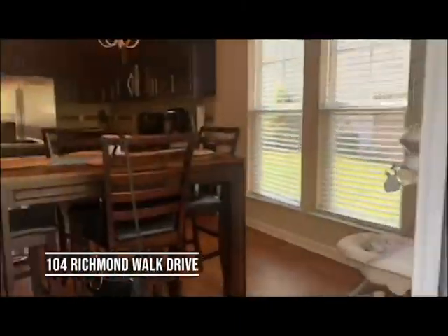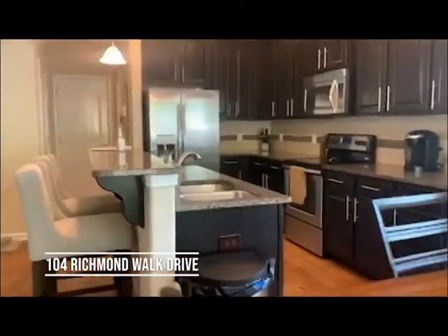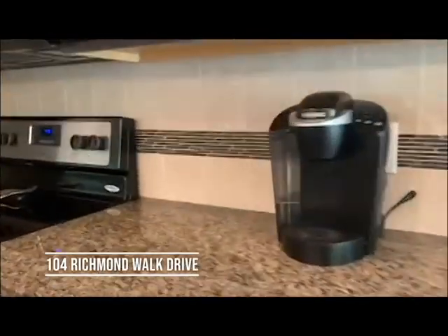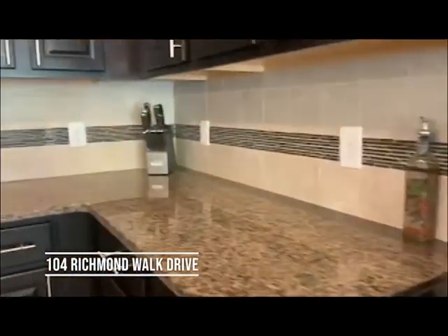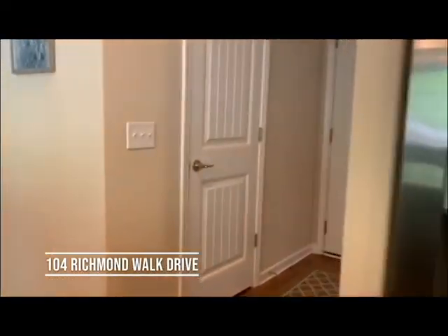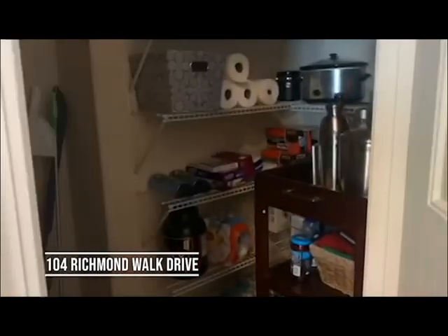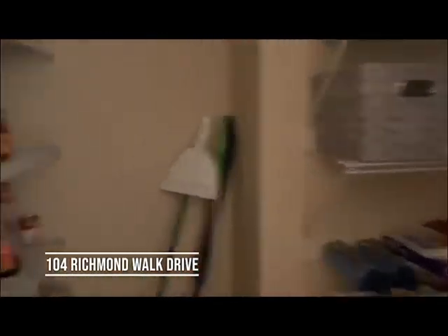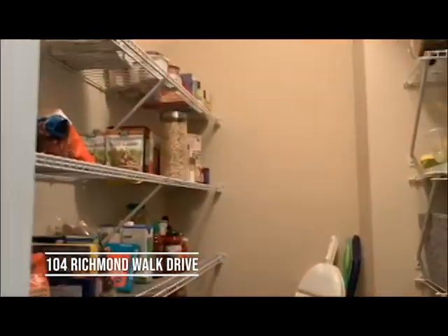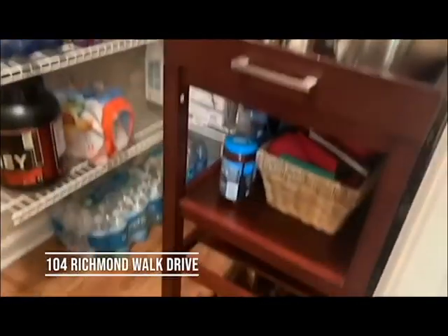Then we'll go back inside and look at the kitchen a little better. Over here we have a huge walk-in pantry. Lots of storage over here, and more storage over here.